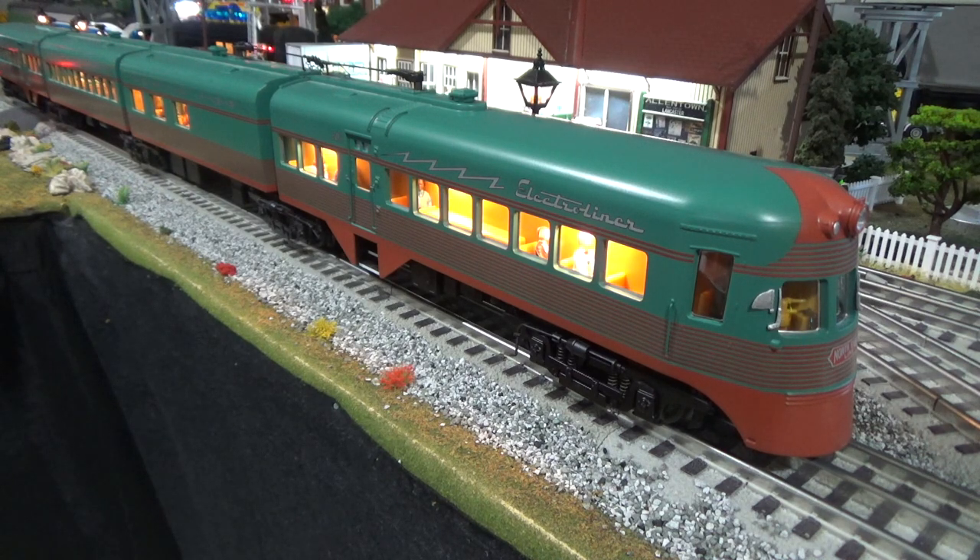The product item number is 20-207-54-1. It is an ABS plastic body. It operates on O42 curves, and believe it or not, it actually functions on O36 — I've had it around my inner loop of O36 track and it will traverse those curves. It has two flywheeled motors in the powered unit, and it measures about 39 inches long.